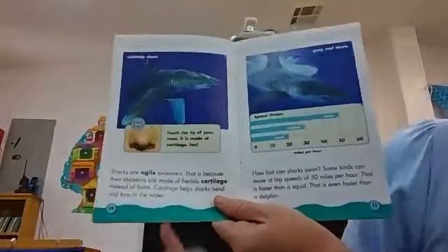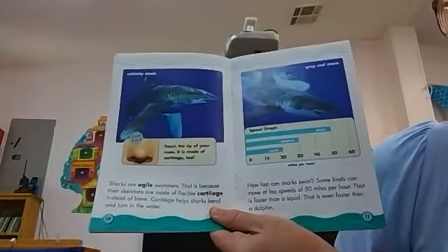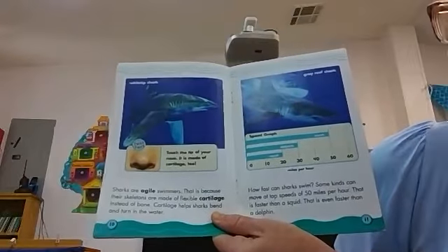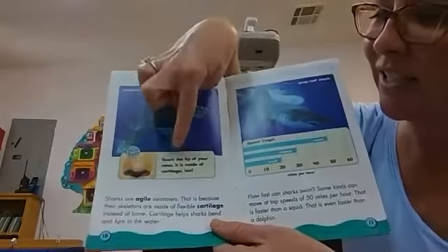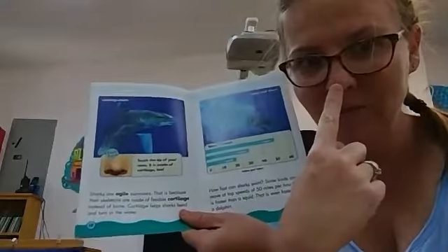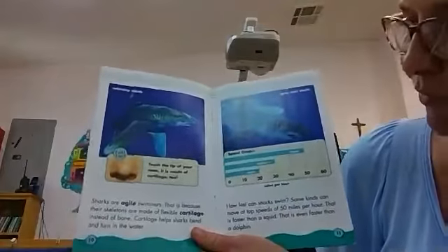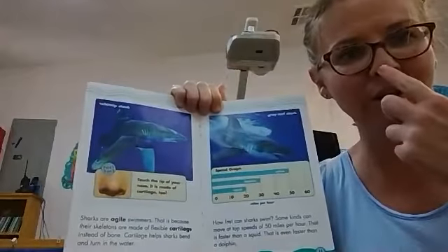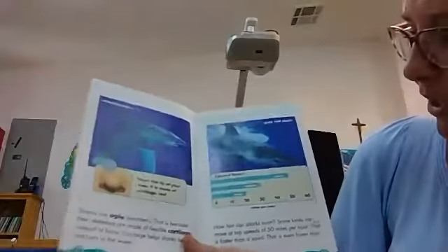Sharks are agile swimmers because their skeletons are made of flexible cartilage instead of bone. Cartilage helps sharks bend and turn in the water. Touch the tip of your nose or even your ear — it's made of cartilage too. So just like your nose is cartilage, a shark's whole body is made up of cartilage as well.